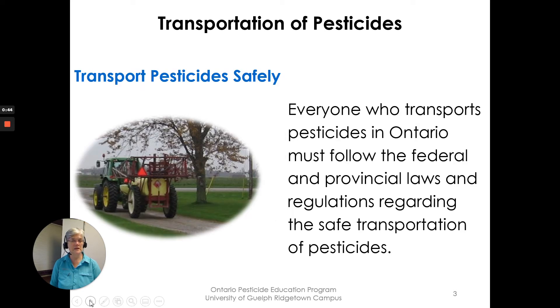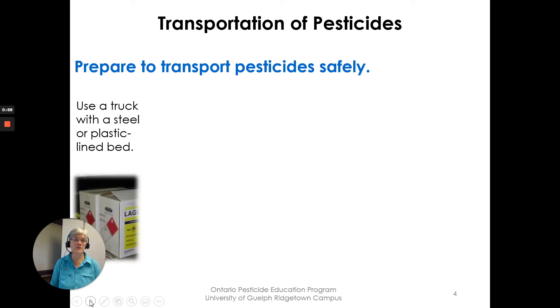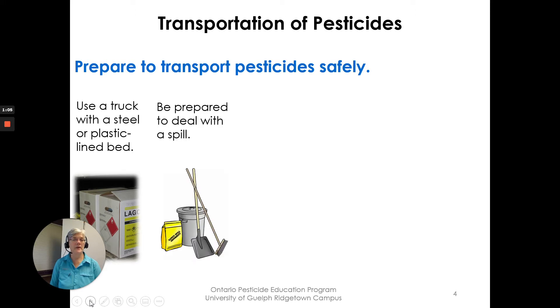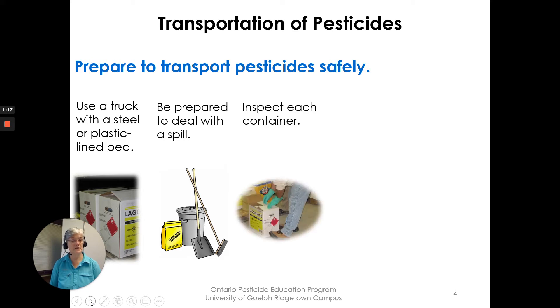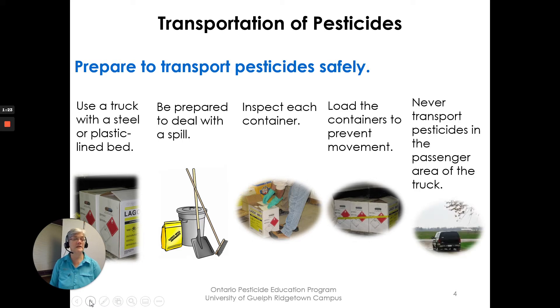Everyone who transports pesticides in Ontario must follow the federal and provincial laws and regulations regarding safe transportation. To prepare: use a truck with a steel or plastic lined bed, prepare to deal with a spill if it happens on the road by taking an extra container, some absorbent, a shovel and a broom. Inspect each container, load containers to prevent movement, and never transport pesticides in the passenger area of the vehicle.